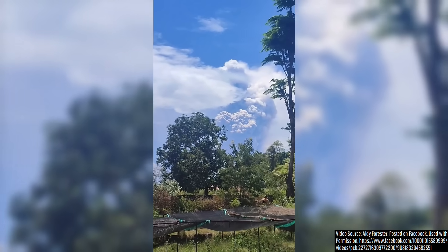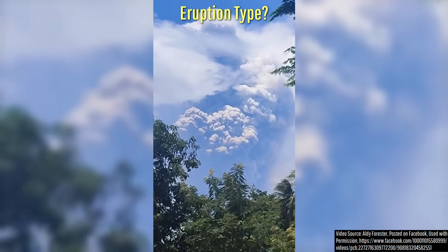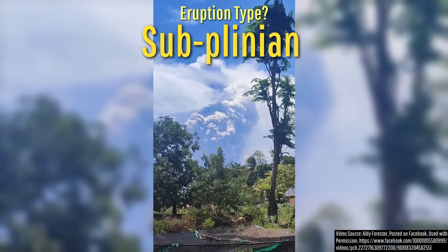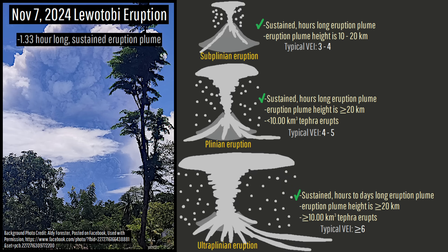But what was the exact eruption type which occurred? In my opinion, Lewatobi's November 7th eruption perfectly met the criteria for a sub-Plinian eruption, especially with its towering umbrella cloud and more than one hour long sustained eruption plume.